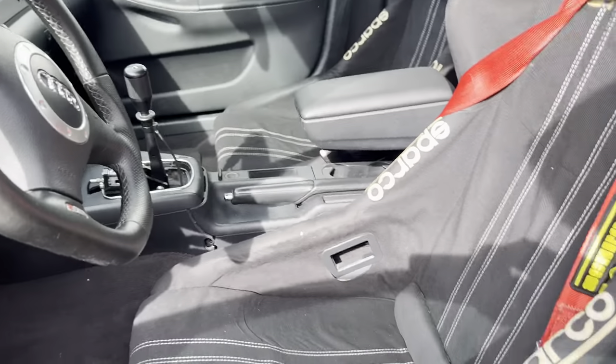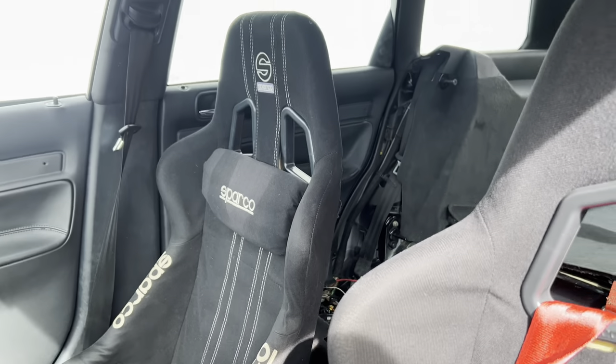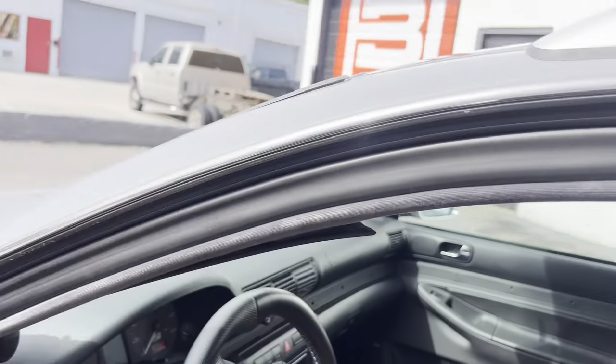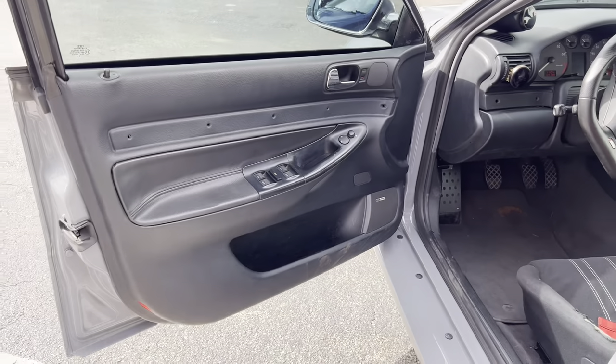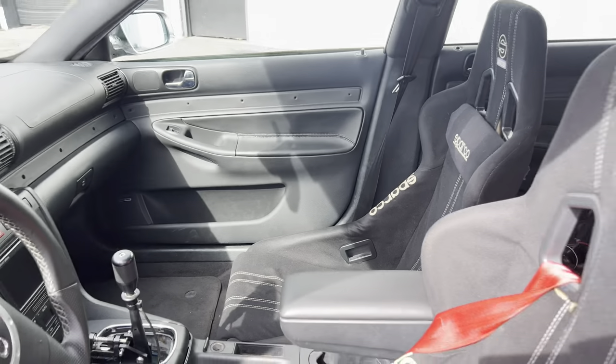Inside you have an AFR boost gauge, Sparco seats, a Schroth harness for the driver — it still has factory seat belts as well. Windows work, sunroof works, everything works the way it should. We'll go ahead and do a starting video and then a driving video as well.